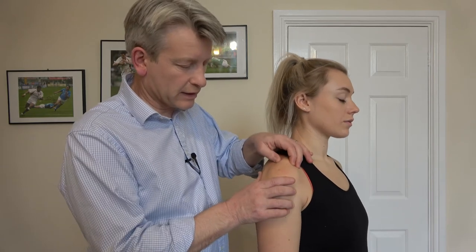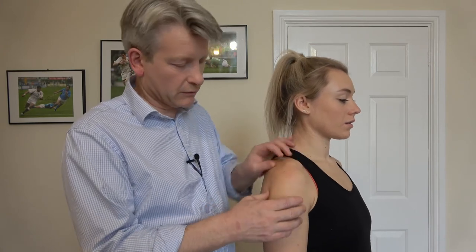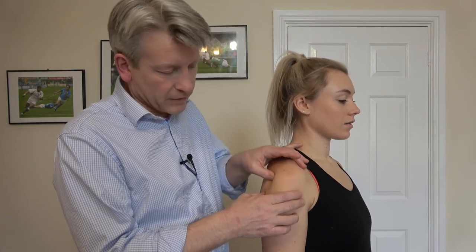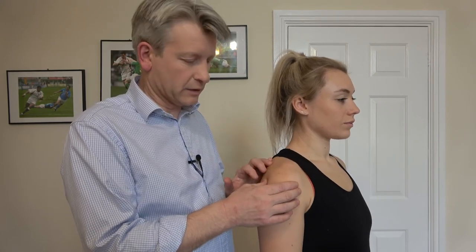You'd come underneath the front part of the acromion to try and find the bursa, to see if that's particularly sore. You'd also come up onto the AC joint, palpate and mobilise around there, particularly if there's been a fall on the shoulder itself. Also in and around the back for infraspinatus, teres minor, and lots of different areas — lots of different bits of palpation.